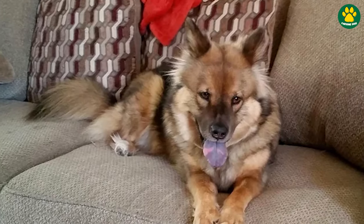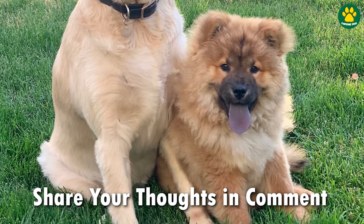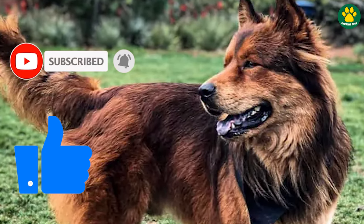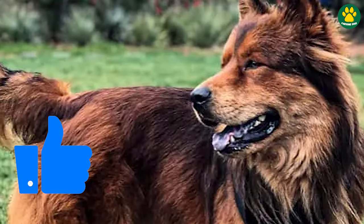That's it for today about the Chow Shepherds. Do let me know your thoughts about this beautiful designer dog in the comments below. If you enjoyed this video, don't forget to hit that subscribe button for more. I'll see you in the next video — peace out.